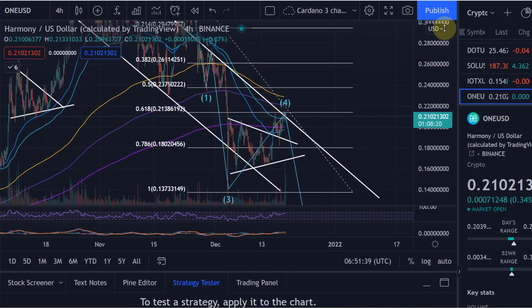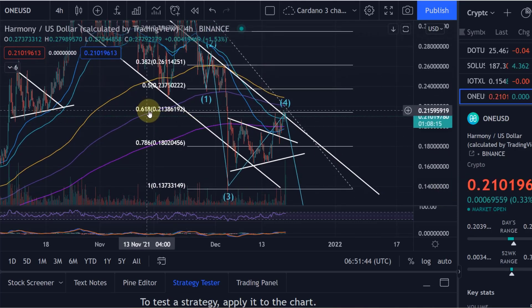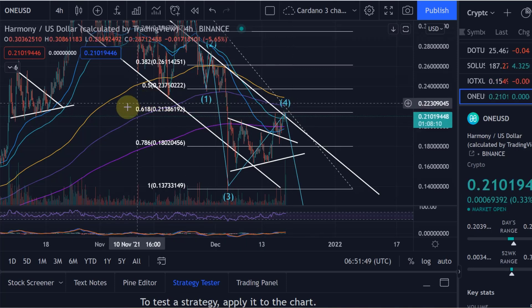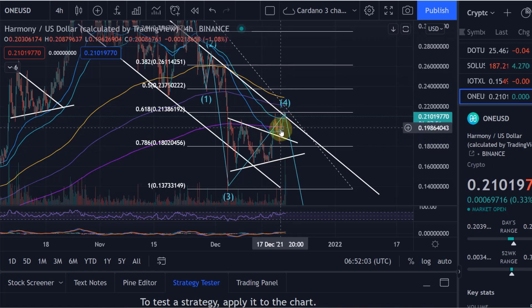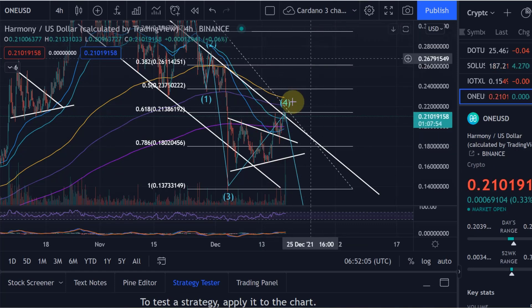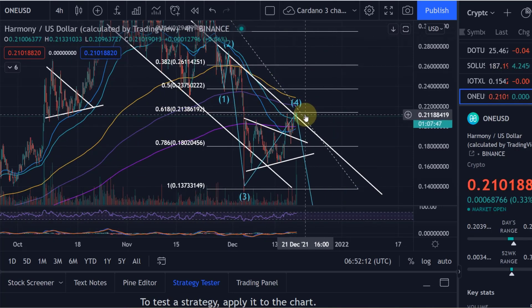The reason I say we need to be a bit careful — not that we won't break out, but to be mindful — is that this wave four retracement is the perfect retracement for a wave four: the 0.382 fib level at 21.3 cents. If we climb above 21.3 cents, it becomes more likely that this is no longer a wave four retracement, and instead that this is an impulsive wave to the upside where we can expect further upside.